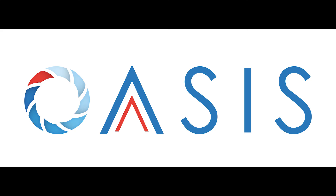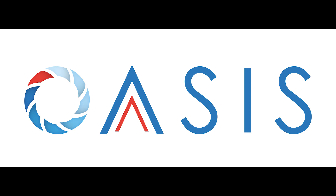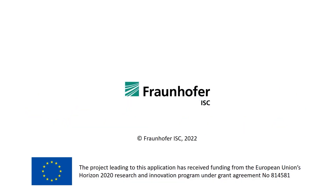OASIS — an easy access to smart, lightweight, nano-based composite materials and components.